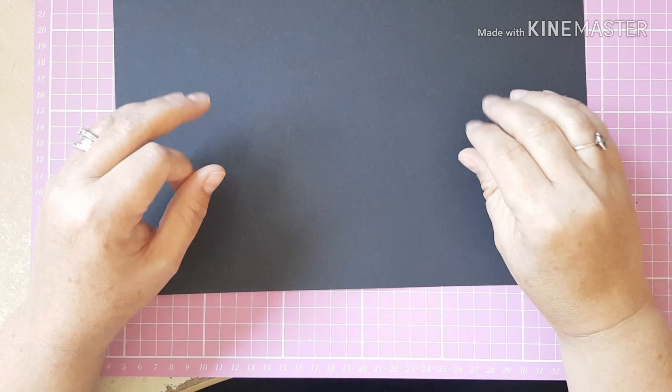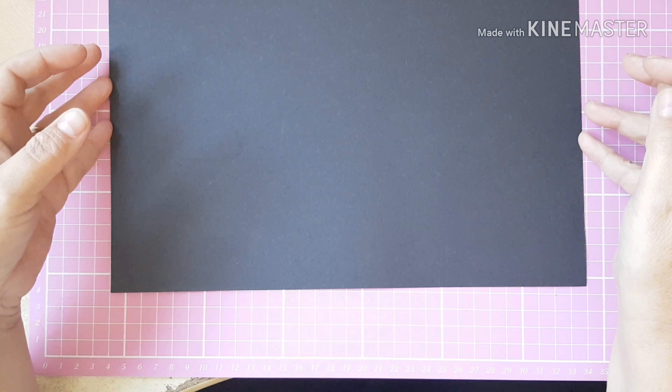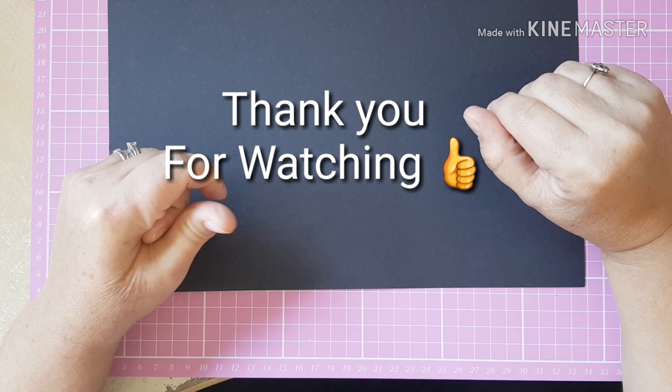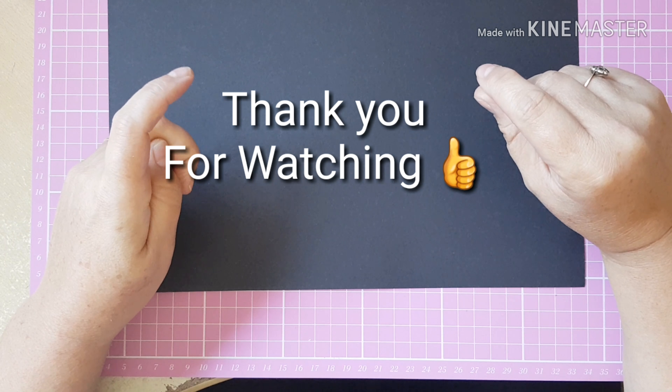So guys, that's it — that's my collective haul for the month of September. As always, thank you for stopping by and taking the time to watch. I'll be back soon, so take care, bye!